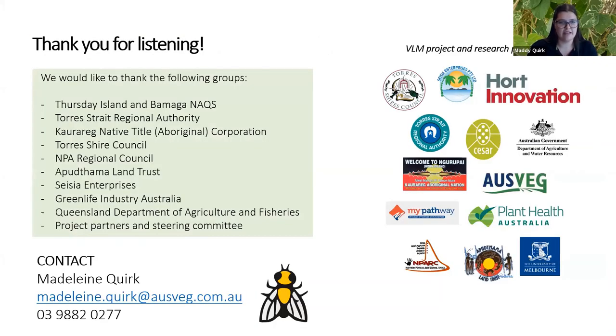Thank you for listening. I'd like to thank all the groups involved in our project — without them we wouldn't have been able to accomplish as much as we have. You can contact me with any questions, and please put any questions about today's discussion in the Q&A.